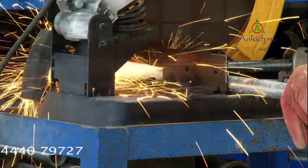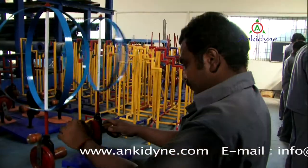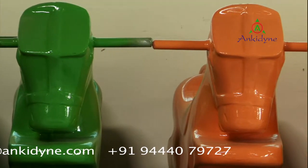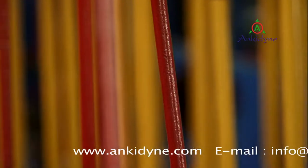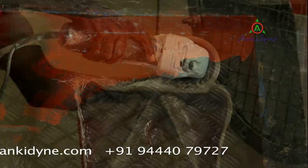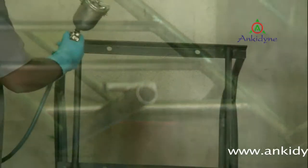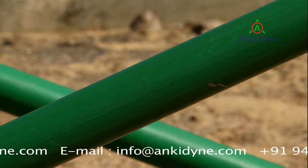Ankydine has the state-of-the-art manufacturing facility, supported with a dedicated team of research and development to bring out aesthetically designed play equipments produced with quality raw material under strict quality control. Scientifically designed play equipments are precisely fabricated by well-trained technicians and spray painted with polyurethane coating for colorful, durable and rust-free equipments for years.